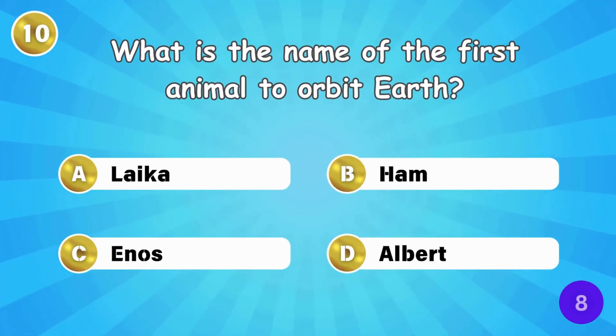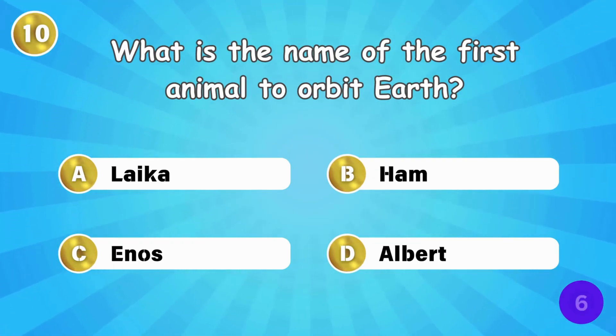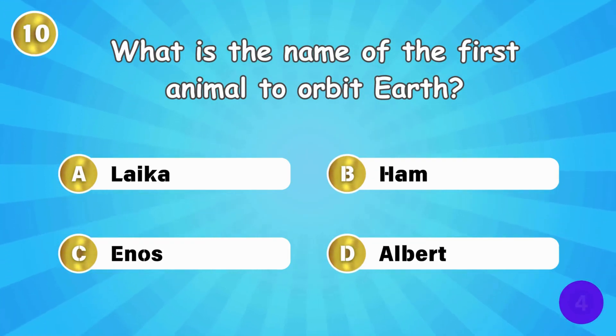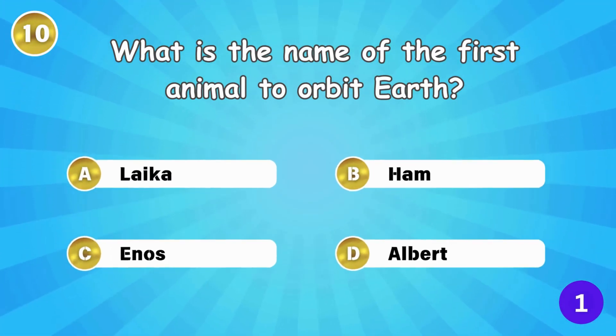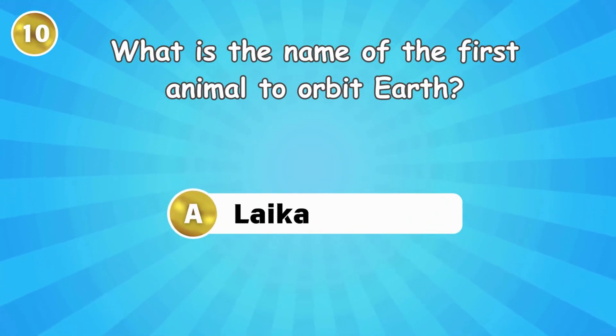What is the name of the first animal to orbit Earth? Laika was the first animal to orbit Earth.